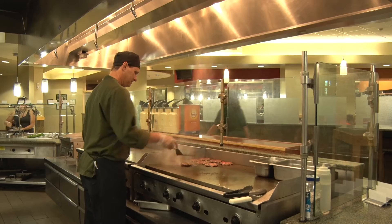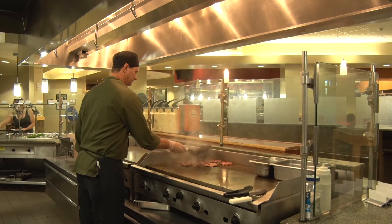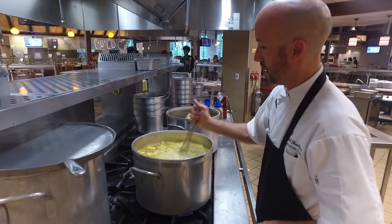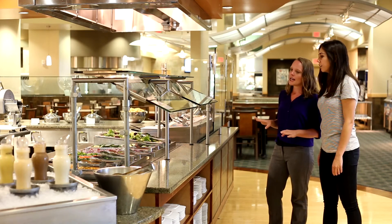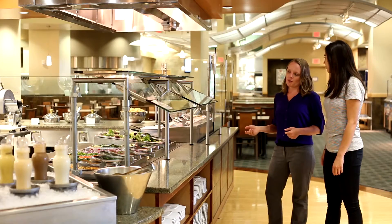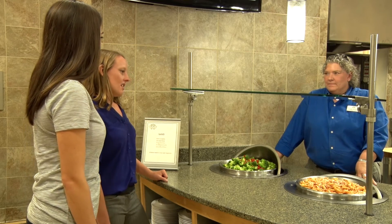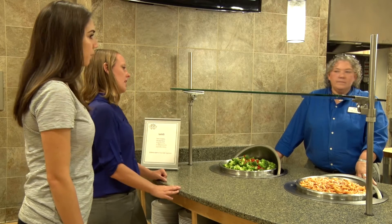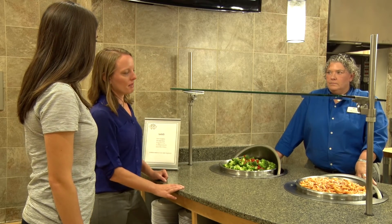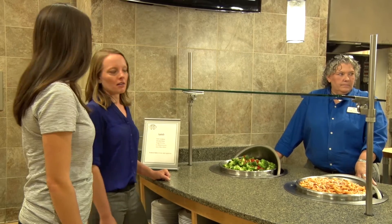There is more than state of the art equipment in our kitchens — there is expertise. Chartwells, our dining service providers, employ a full team of culinary trained chefs. They also have a registered dietitian on staff who is available to meet with students one-on-one to offer advice on maximizing their meal plan in accordance to nutritional needs or goals. The chef and dietitian work together to offer meal options to students with different palates. You can also visit the Dine on Campus website for all dining menus and nutritional information.